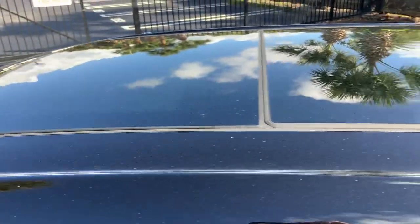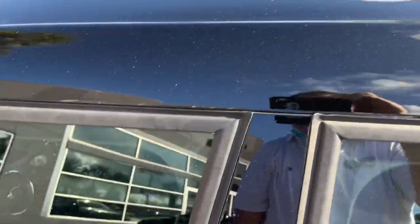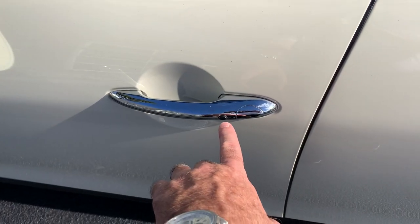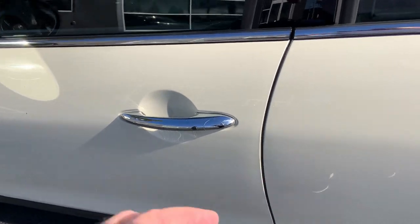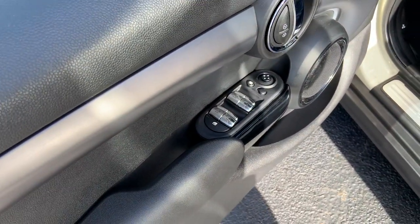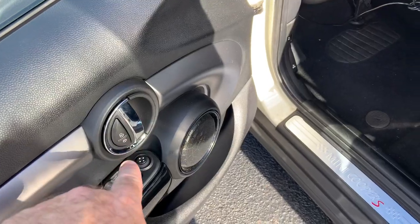You do have a panoramic moonroof where the front pane will tilt up and slide over the rear pane of glass. Because this is the Signature trim, you also have comfort access, so you can literally keep your key in your pocket or purse to open, unlock, or lock the vehicle. Inside, the window controls are all one-touch auto down and up for all four doors, plus central locking.